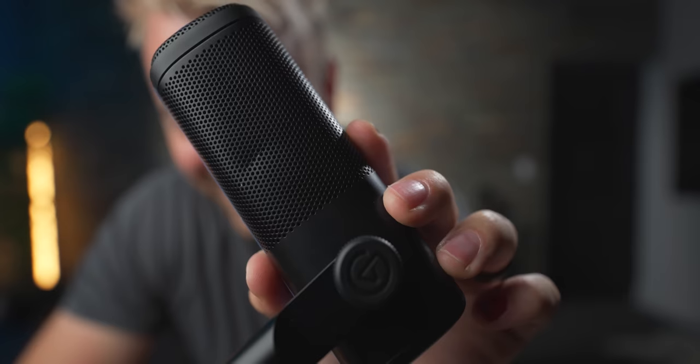We obviously have to test how this thing sounds. I did dent it — it's a little dent, it's not going to affect the sound, I've had it like three hours. Sheesh. This is a $99 dynamic XLR mic. We've got a couple other mics at a similar price point — let's see how they fare. Is this beating any of them, or is Elgato just filling out a niche?